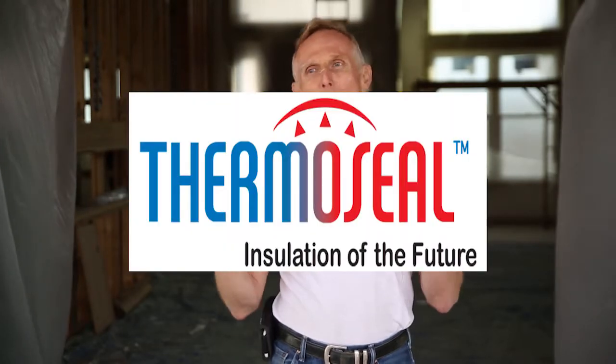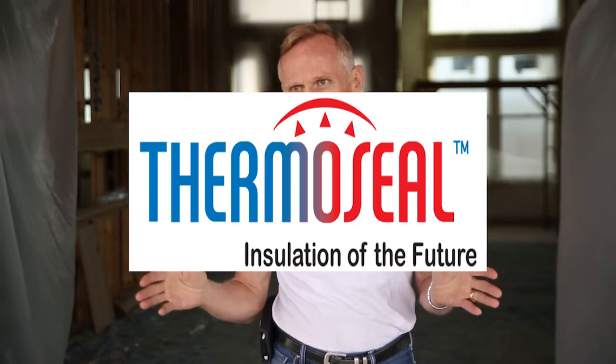ThermoSeal USA has been manufacturing since 2005. We manufacture world-class foam — both open cell and closed cell — and we've been doing it in America, a made-in-America product built to the highest standards.